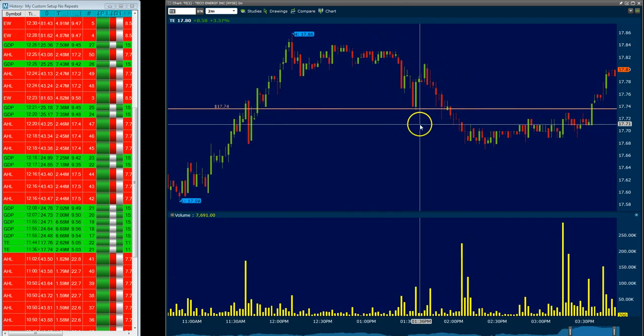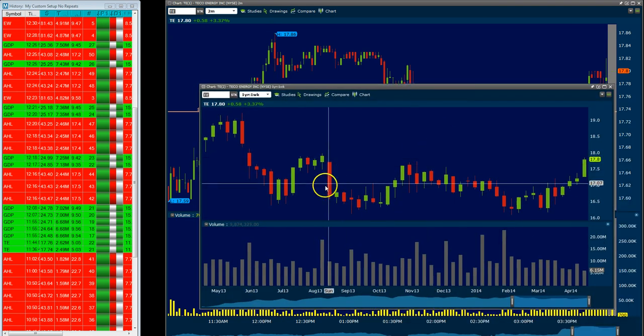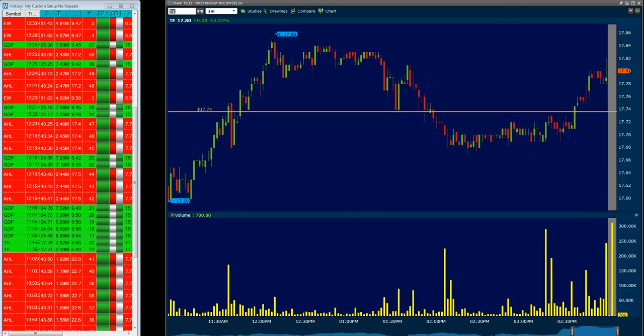This trade really did nothing. It got as high as 17.86, and we noticed there was some resistance. If you take up the weekly chart for TECO, you can see there's some resistance up in this area on the weekly chart. Probably wasn't expecting too much, but if it did get through 17.89 and the market was strong, we thought maybe it was worth a shot. But basically it really did nothing, and I ended up selling it at break even at 17.74.